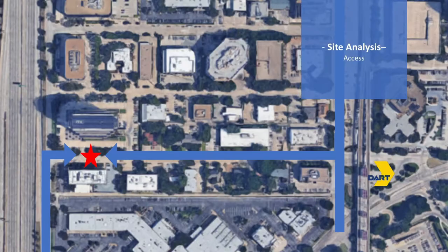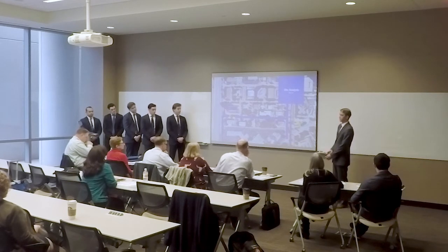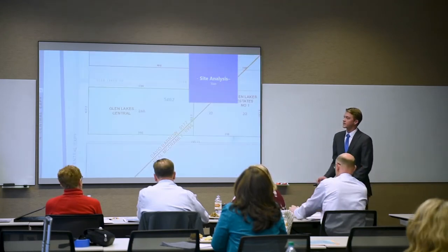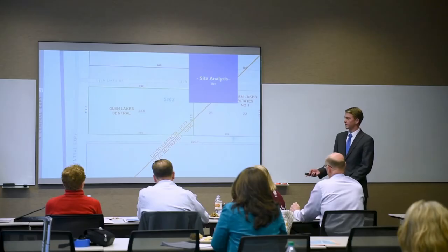The site has plenty of access along North Central Expressway, from the south, and also from Walnut Hill and Meanerville Lane from the north and south, leading to Glen Lakes. DART Rail is 0.3 miles from the site, about a six-minute walk. The site has 132.5 feet of frontage along North Central Expressway, 300 feet of frontage on Glen Lakes Drive, and is about nine-tenths of an acre.